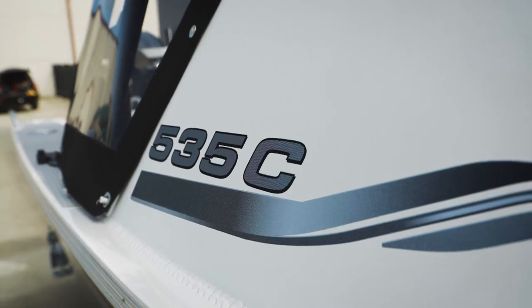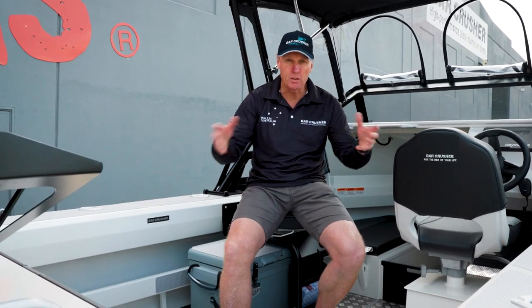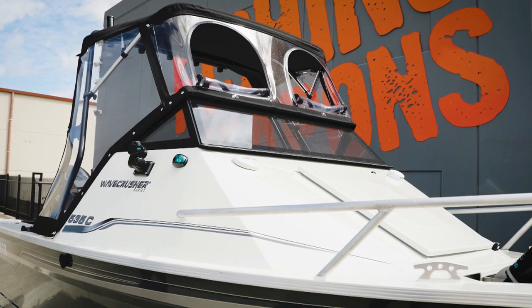This is the 535C, so it's a 535 Cuddy model boat. It's got some front protection up the front, good cockpit space. It's easy to store, easy to tow, and economical to run on the water.